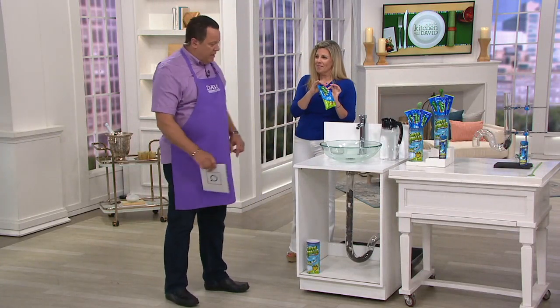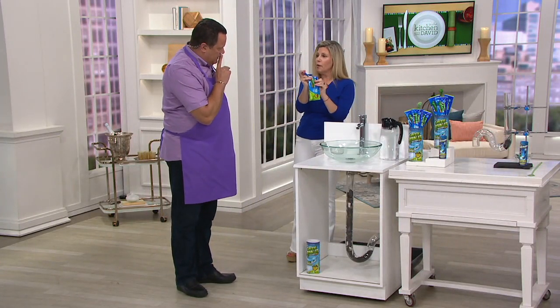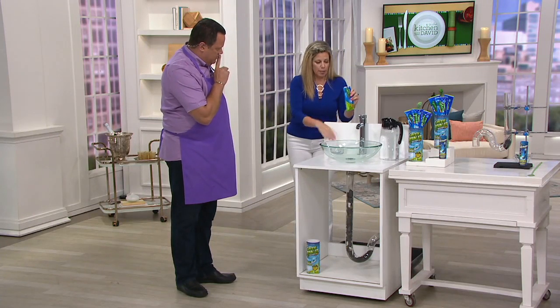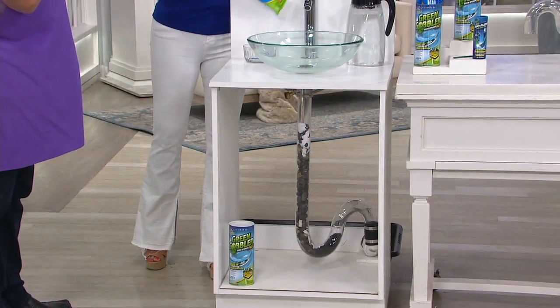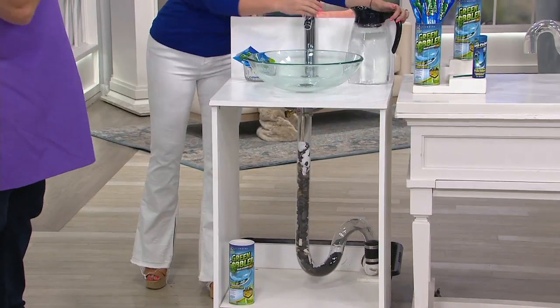How do I use Green Gobbler to get rid of that? It's so simple — you're just going to tear the top of one of your packets off, very simple, and you're going to pour it down your drain. It's a granulated powder and it's premeasured, so you don't have to do anything. The whole pouch goes in.